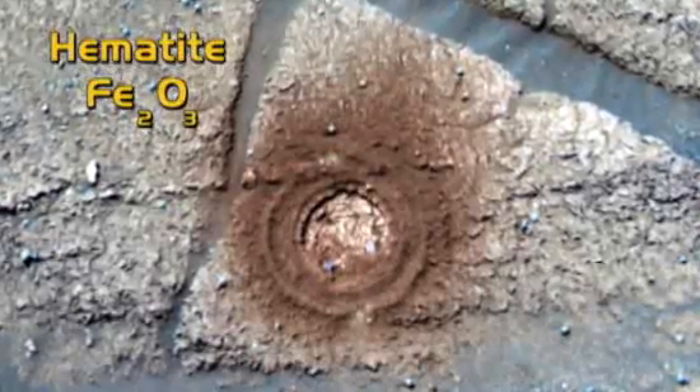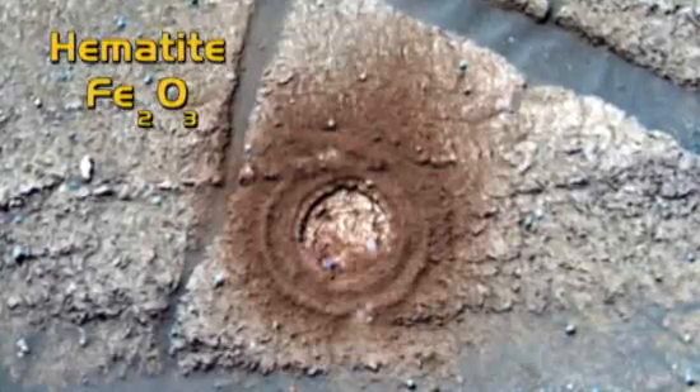And then right next to it, on the very same kind of rock, we found a spot that didn't have any. You compare those two and you get a sense of what the blueberry component is made of. And lo and behold, they were very rich in hematite. That's where the hematite is — in the blueberries.